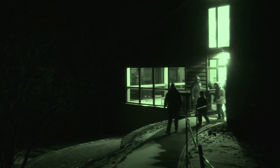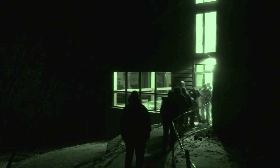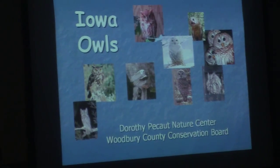We're here at the Dorothy Pico Nature Center for a program called the Owl for Owl. We're just here to learn the types of owls that live in our area, what they sound like, what they look like, a little bit about them, and then we'll see if we can find some out on our trails.